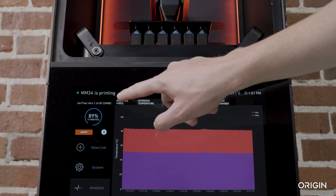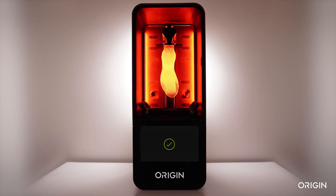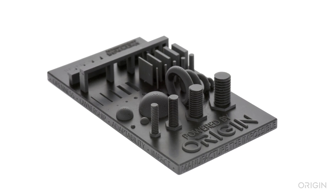During production, responsive algorithms continuously monitor sensor data, automatically optimizing prints in real time to provide unparalleled part-to-part consistency.